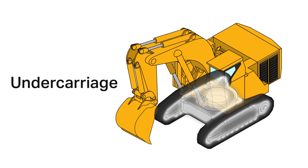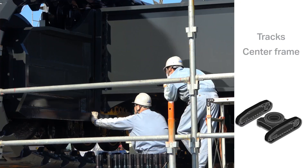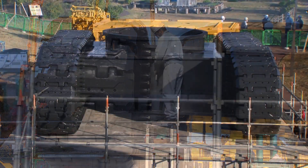The undercarriage provides support for the excavator's 400-ton body. It was assembled with giant bolts that weigh 10 kilograms apiece.